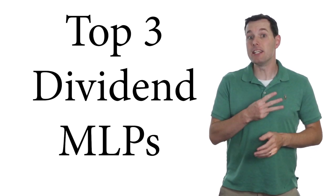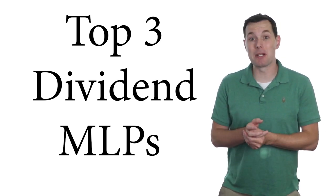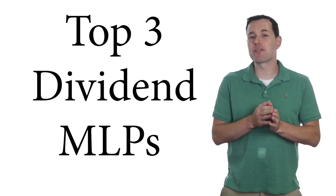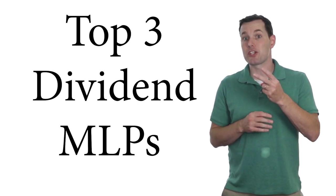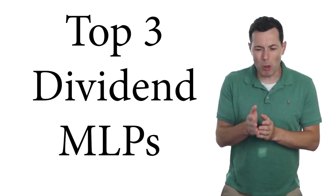Hi, I'm Jimmy. In this video we're looking at the top three dividend paying MLPs. MLP is short for Master Limited Partnership. These three dividend paying stocks have strong coverage ratios and plenty of free cash flow to continue paying their dividends in the future. At the end of the video I also have two bonus MLP dividend paying stocks that are quite good.